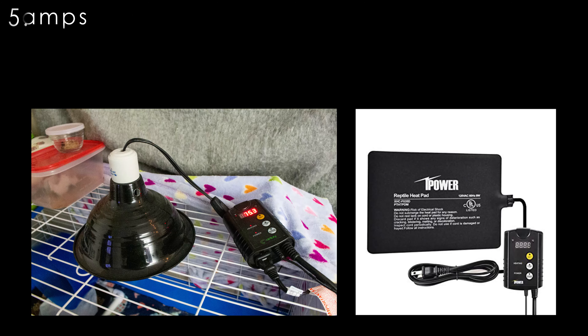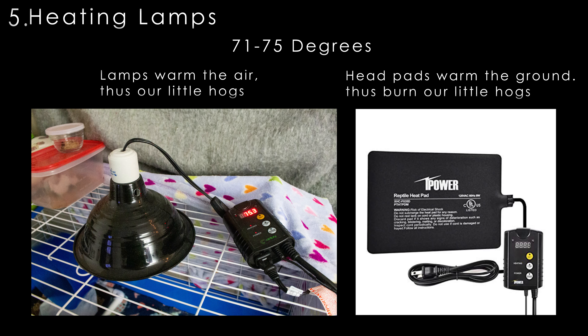Number five, warming lamps. A CHE lamp set is crucial for survival. Keeping this around 71 to 75 degrees is ideal. Don't let your tiny one hibernate or they could get sick or worse.